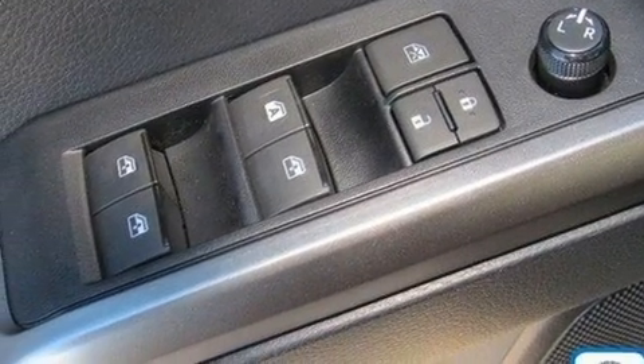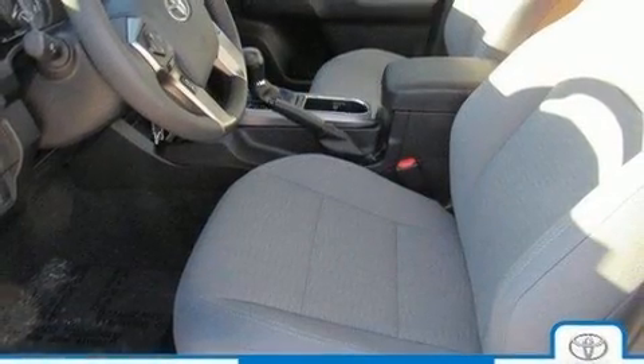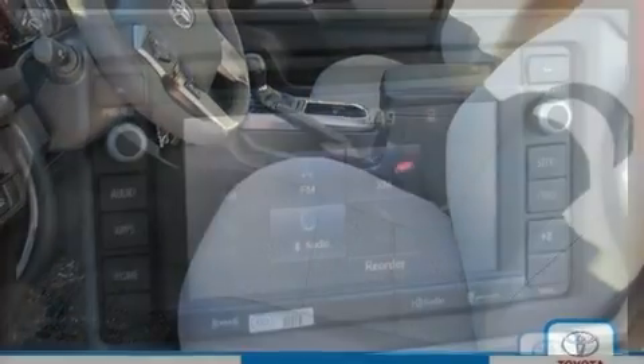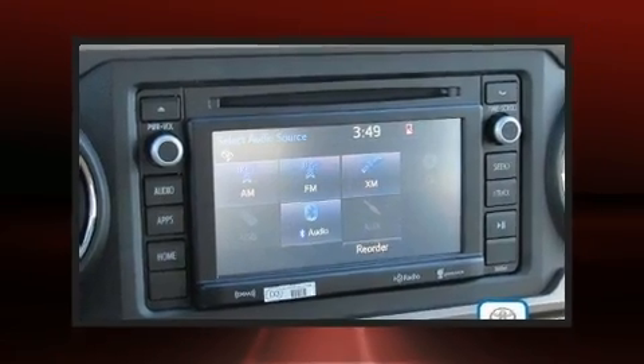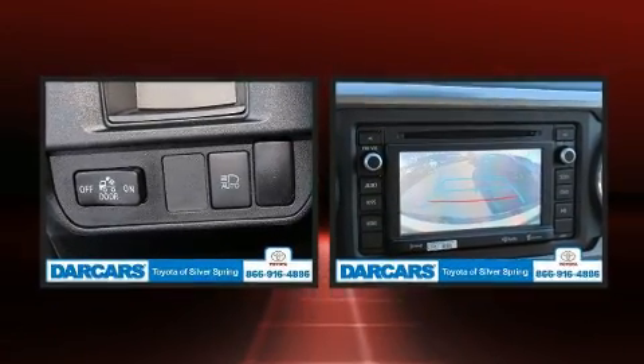Toyota ensures the safety and security of its passengers, with equipment such as head curtain airbags, front side impact airbags, traction control, brake assist, anti-whiplash front head restraint, ignition disabling, and ABS brakes.